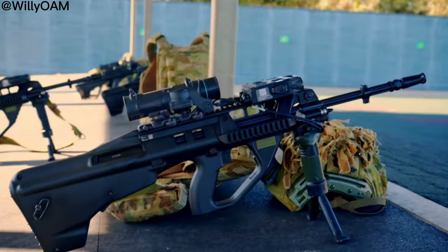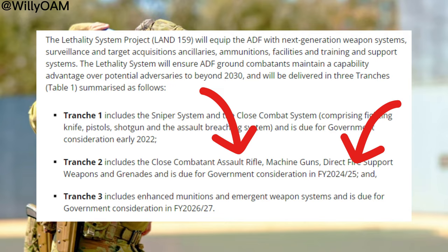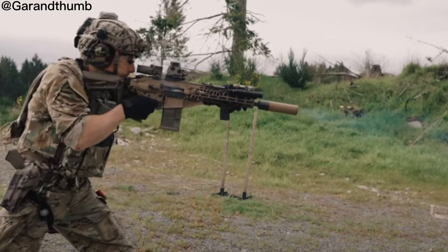Moving forward, the EF88 is scheduled to be replaced under the Land 159 Lethality Systems program, with a new service rifle expected to be chosen by 2025. Perhaps not so coincidentally, Thales Lithgow recently released a prototype 6.8mm bullpup rifle, likely leveraging the US Army's recent selection of the 6.8mm SIG platform as the next-generation service rifle.